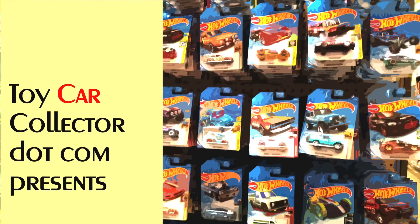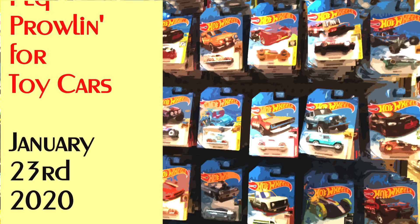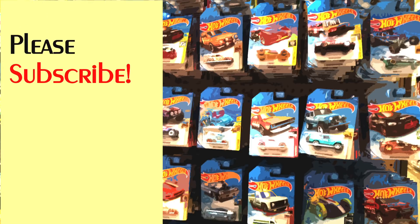Hey everybody, welcome. Toy Car Collector presents Kroger Store peg prowlin for toy cars. January 23rd, 2020. Video number 432. Please remember to subscribe and leave your comments below.